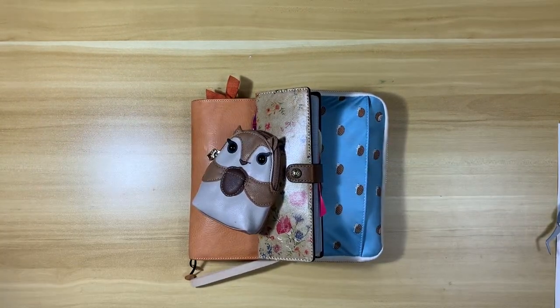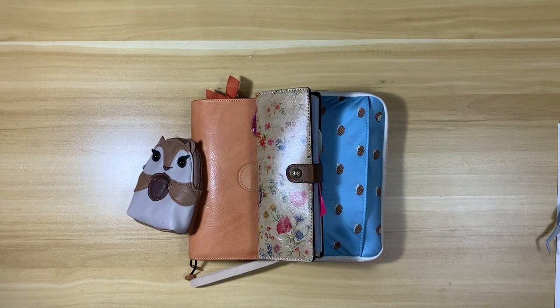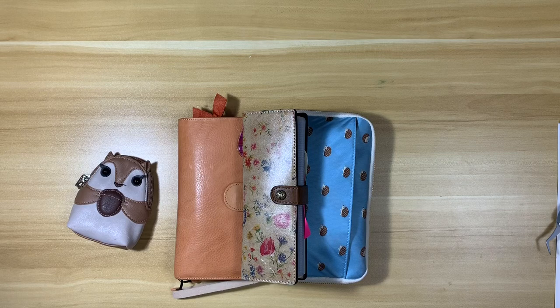Hi planner people, today I want to do a little bit different type of planner video - it's planner related but not necessarily about planners. It really stems from a Facebook thread from a couple of weeks ago where we were talking about our favorite planner bags. A couple of us really like the small Camilla backpack and there's not a lot of videos out there about this particular bag. Someone said they wished there were some reviews to watch, so I thought I'd do one.